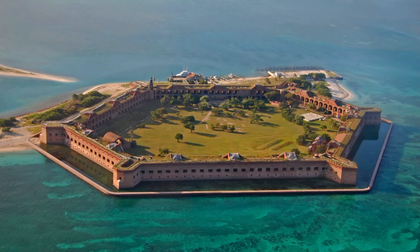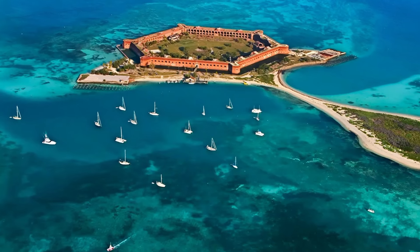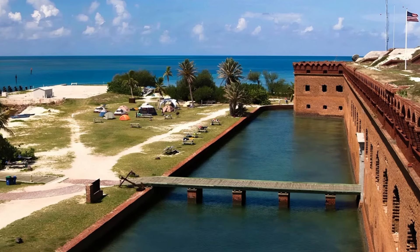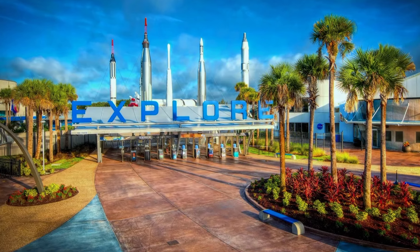Time for a history lesson: Fort Jefferson, standing since the 1800s, was built to shield the Florida Keys and the Gulf of Mexico. It turns out it was never used for its intended purpose, but ended up as a prison during the Civil War. Now it's a hot spot for travelers.